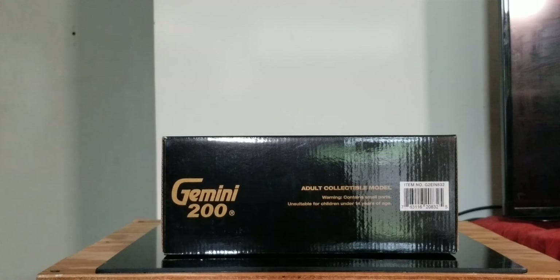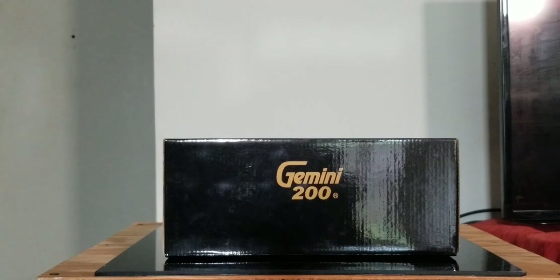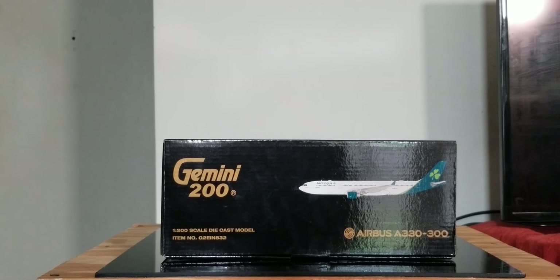Looking at the top of the box you see the engraved Gold Gemini 200 decal, the adult collectible model and warning information, as well as the item number information. At the bottom of the box all you see is the engraved Gold Gemini 200 decal. On the left side of the box you see the engraved Gold Gemini 200 decal, the 1:200 scale diecast model and item number information, the computer generated picture of the aircraft, and the aircraft type.